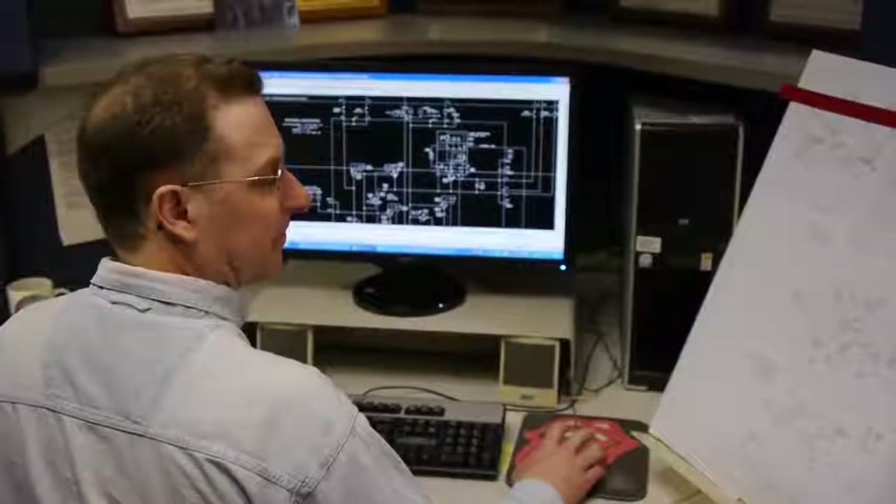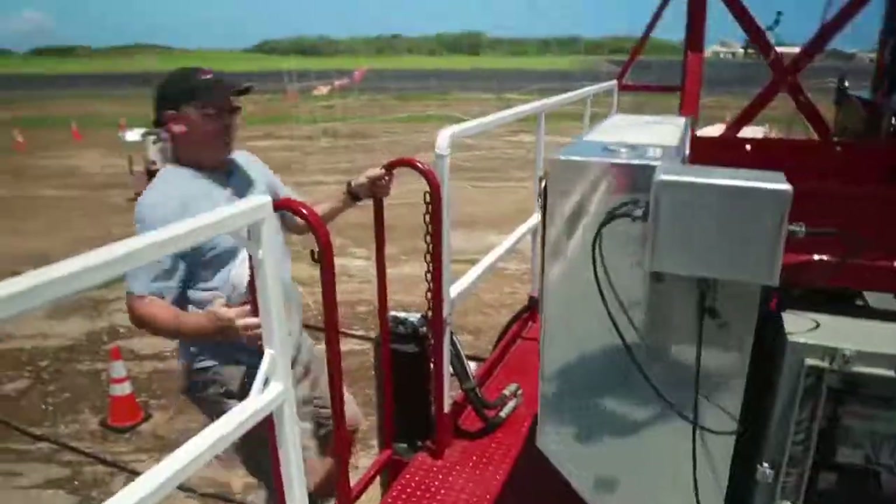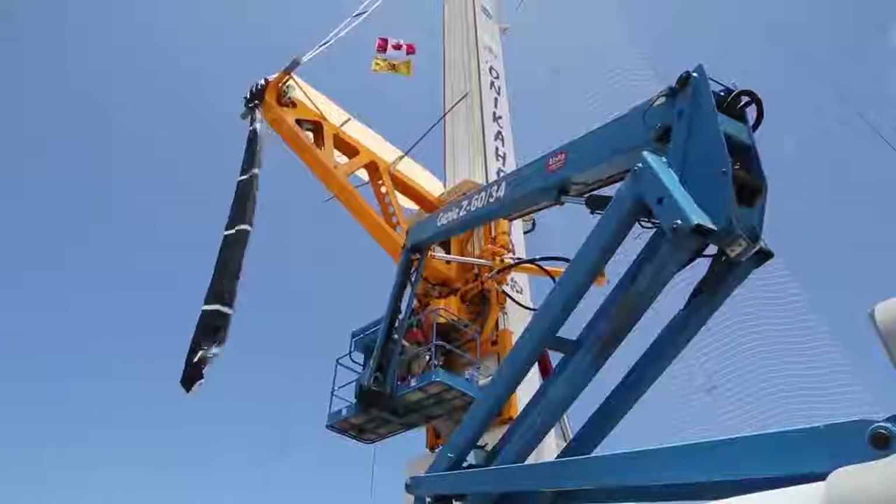Decisive, knowledgeable, and experienced, Rexroth's global systems and engineering network ensures strategic partnership from the concept stage to commissioning and beyond.